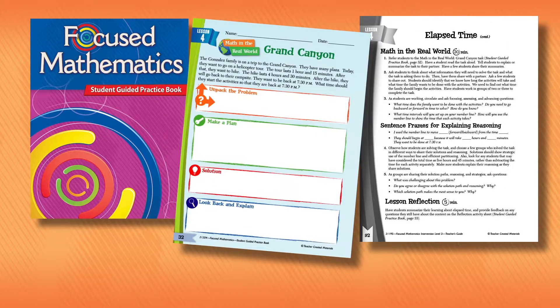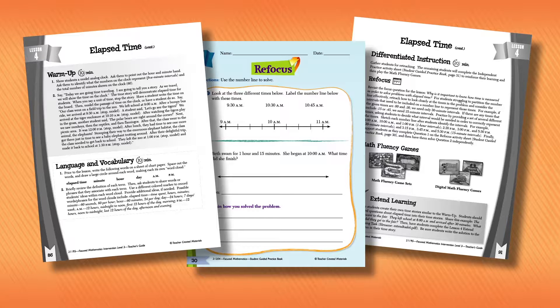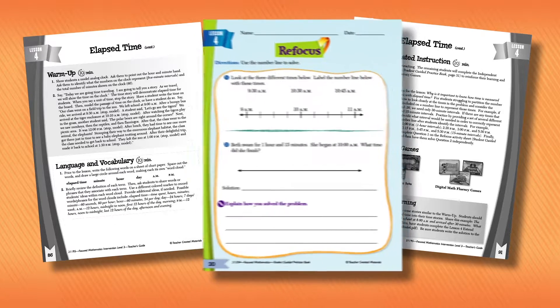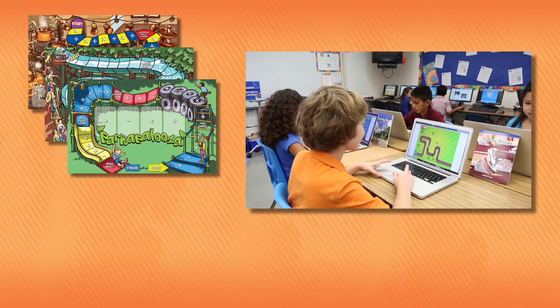The real-world concept tasks built into every lesson develop problem-solving and critical thinking skills. Activities are leveled to meet the needs of all learners, with high-interest vocabulary activities to build English language proficiency, refocus lessons for students needing extra support, and rich extension activities for more advanced students.